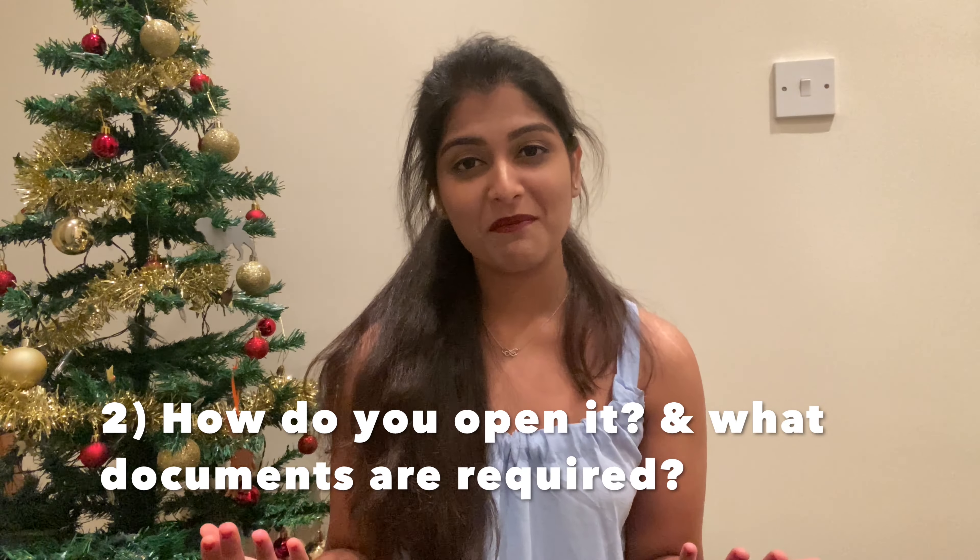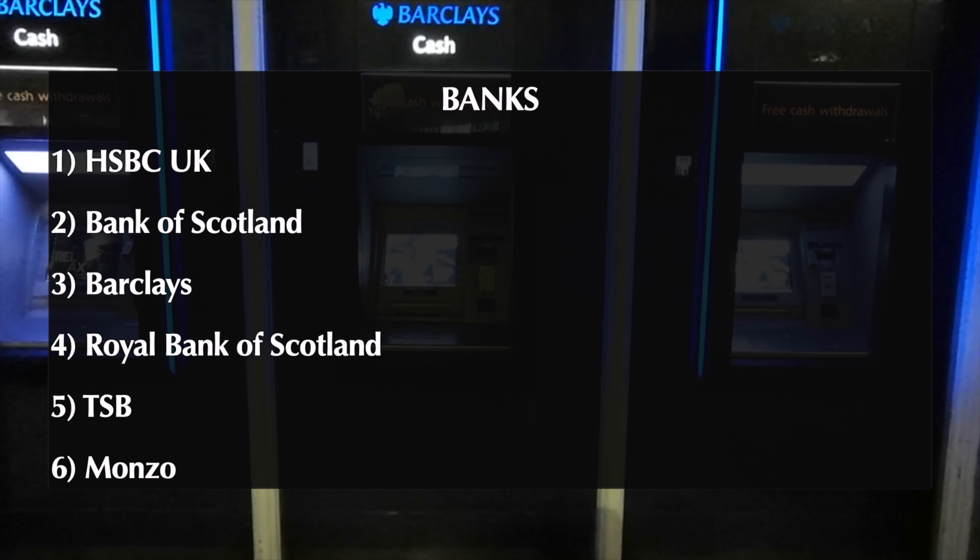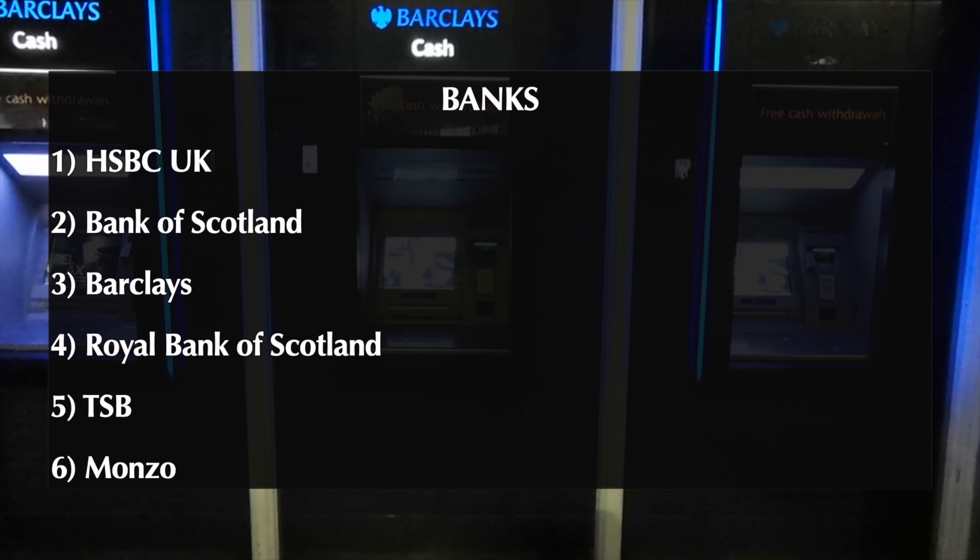Now the next question is how do you open it, what documents are required, and how long does it take? First, we need to choose a bank. The popular banks in the UK are HSBC, Bank of Scotland, Barclays, Royal Bank of Scotland, TSB, and Monzo. Most international students bank with HSBC, Bank of Scotland, Barclays, and Monzo.